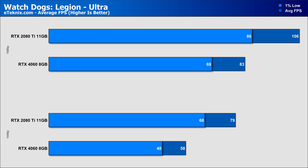In our last game, Watch Dogs Legion, it's another clear-cut victory for the 2080 Ti, with 28% faster performance at 1080p and a larger 36% more at 1440p, which also puts the RTX 4060 just below that 60 FPS threshold. Enabling ray tracing sees performance drop as expected, with the 2080 Ti at 1080p the only scenario I would consider playable. The 2080 Ti still packs 23% more frames at 1080p and a larger 27% more at 1440p, due to that memory setup just being better in general.